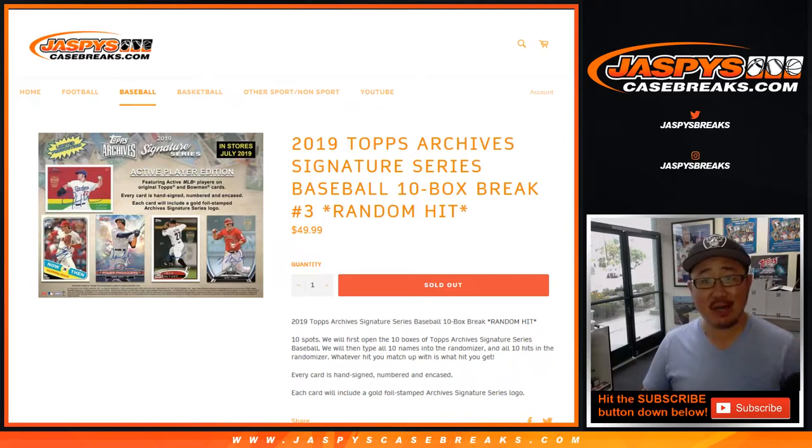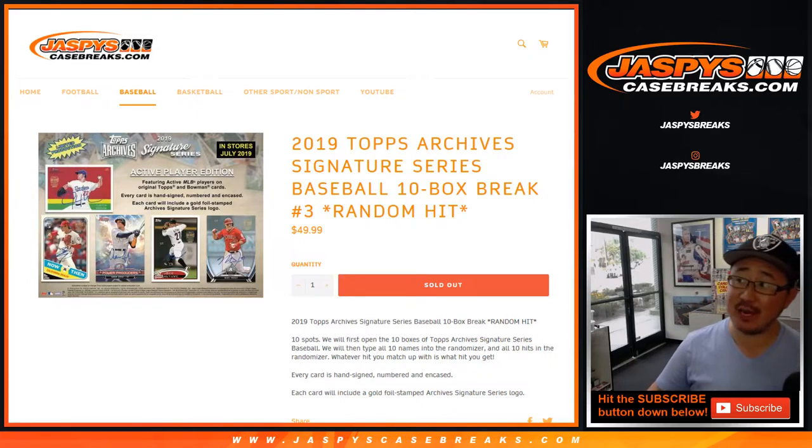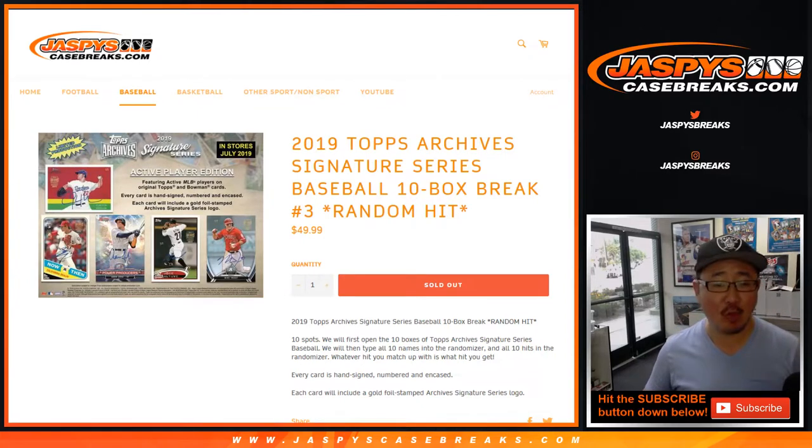Hi everyone, Joe for Jaspi's CaseBreaks.com coming at you with 2019 Topps Archive Signature Series Baseball 10 Box Half Case Random Hit Number 3. Brand new release just dropped today.